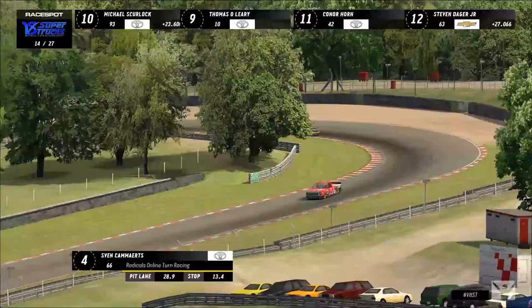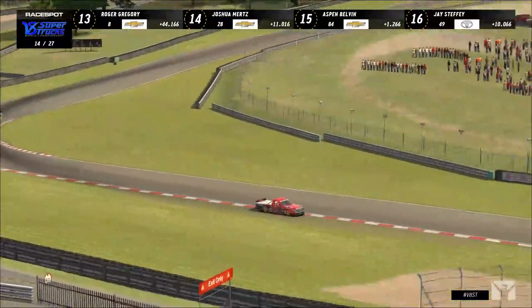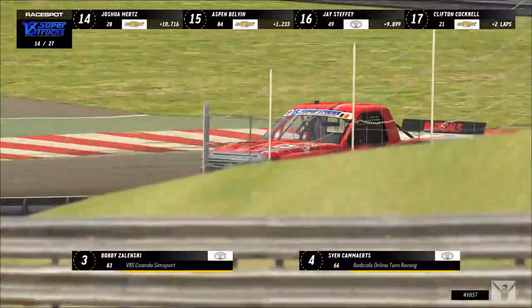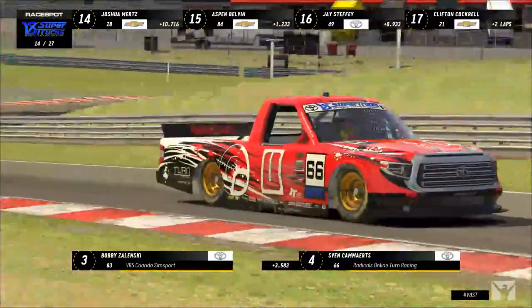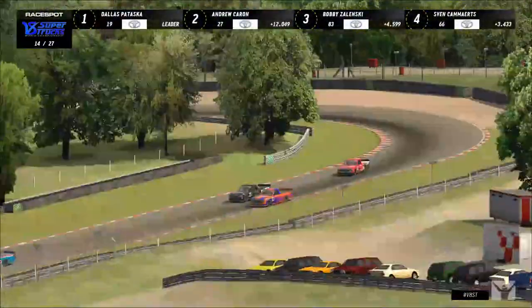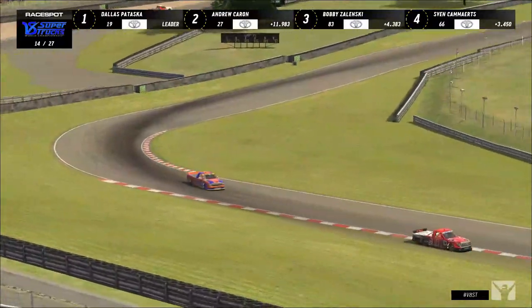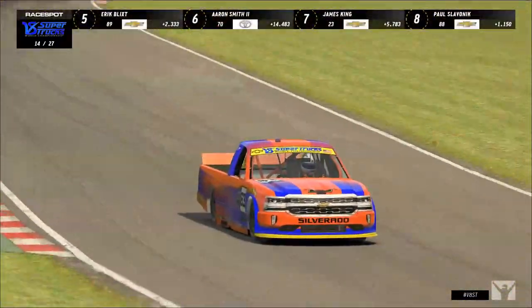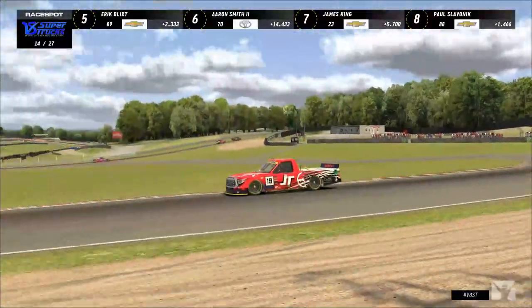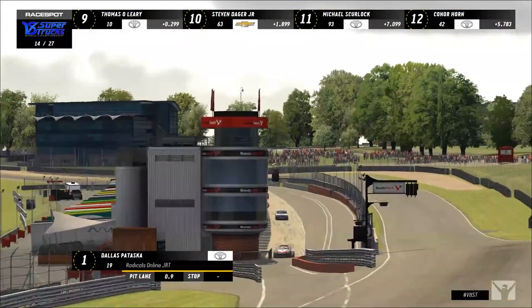Bobby Zelinski's crew does a fantastic job — 13.7 seconds in the pit stall. Sven Kamerts gets a 13.4-second stop, but the gap is already three and a half to four seconds from Zelinski back to Kamerts — a huge margin. Steven Dager didn't pit with the pack and is paying for it, getting passed by Paul Slavenik and Thomas O'Leary on the old tires. Dallas Pataska finally hits pit road one lap later.